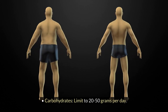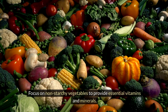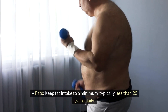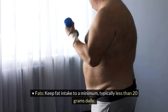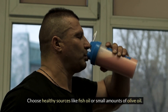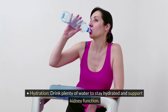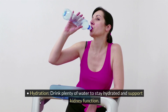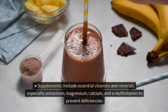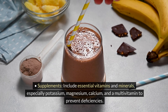Carbohydrates should be limited to 20–50 grams per day, focusing on non-starchy vegetables to provide essential vitamins and minerals. Keep fat intake to a minimum, typically less than 20 grams daily, choosing healthy sources like fish oil or small amounts of olive oil. Drink plenty of water to stay hydrated and support kidney function, and include supplements — especially potassium, magnesium, calcium, and a multivitamin — to prevent deficiencies.